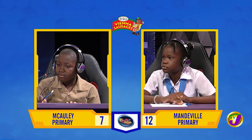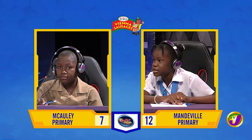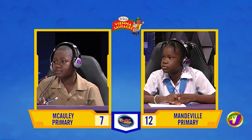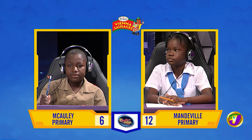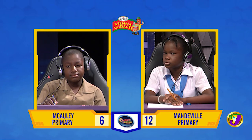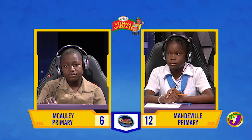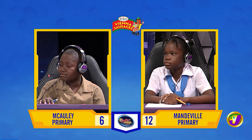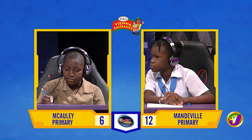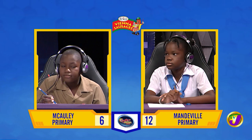Avriel, when we state the location of a place using degrees of latitude and longitude, what is this called? Coordinates. That's incorrect. Alex, want to try? That's also incorrect. It's absolute position or absolute location. Avriel, name one of the two major reservoirs located in St. Andrew in Jamaica. Alex, want to try? It's the Mona Reservoir or Hermitage Dam. Avriel, what intermediate direction is Honduras from Jamaica? Northwest. That's incorrect. Alex, want to try? No, thank you. It's Southwest.